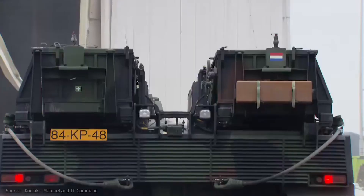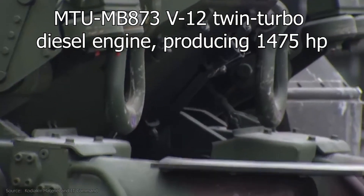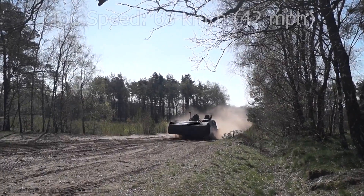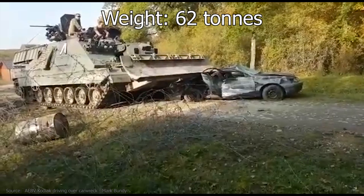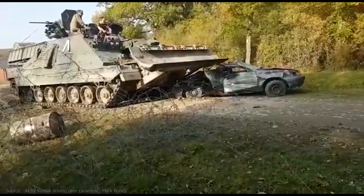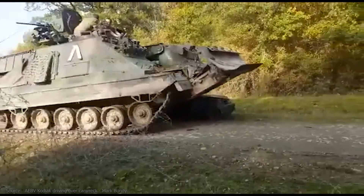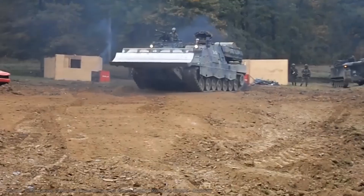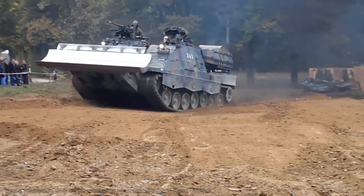The Kodiak is powered by the MTU MB873 V12 twin-turbo diesel engine, producing 1,475 horsepower. With it, a maximum speed of 68 km/h can be reached. Weighing in at 62 tons, the vehicle falls in the MLC 70-class NATO military load classification system. The weight is spread over seven road wheels on each side, and the tracks are guided by four return rollers. These tracks can be tensioned with the front idler wheel and are driven by the drive sprocket at the rear.